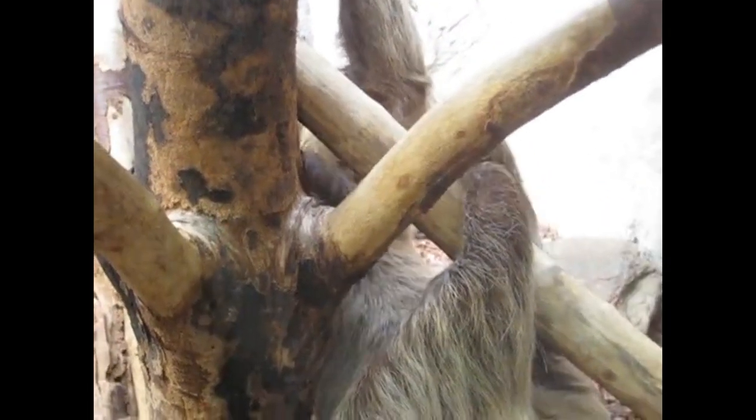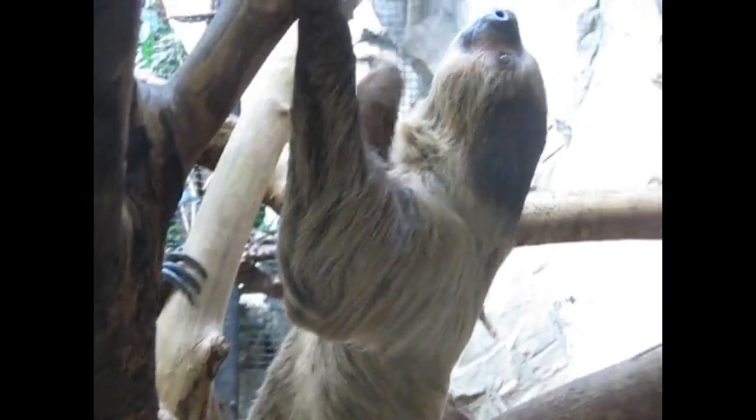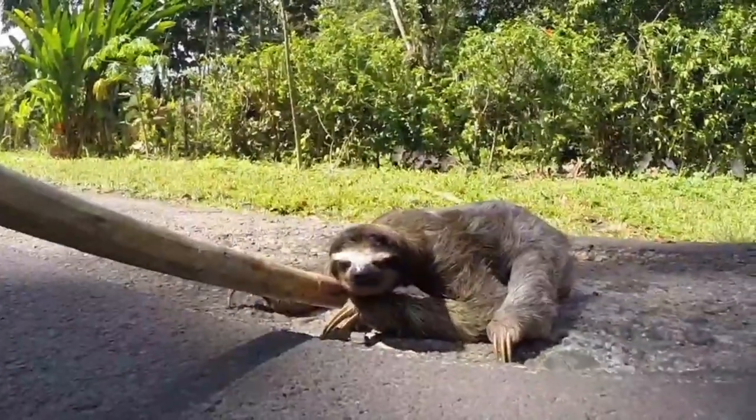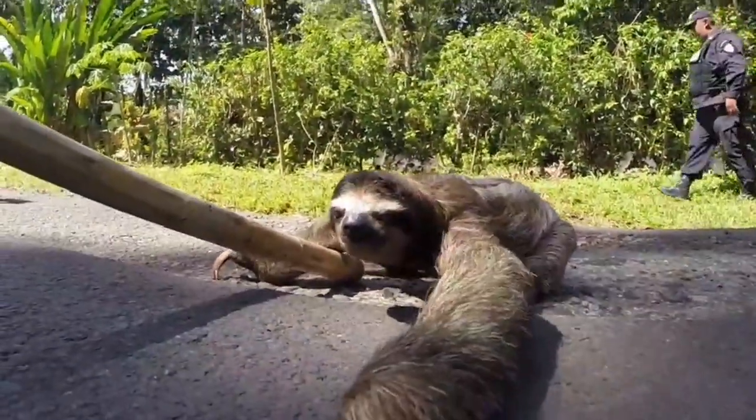Sloths have also evolved some fascinating behavioral adaptations. We'll uncover their secret to blending in seamlessly with their surroundings, providing them with unparalleled camouflage against predators. We'll also reveal their clever survival strategy of spending most of their lives upside down, a tactic that not only aids digestion but also minimizes their exposure to danger.